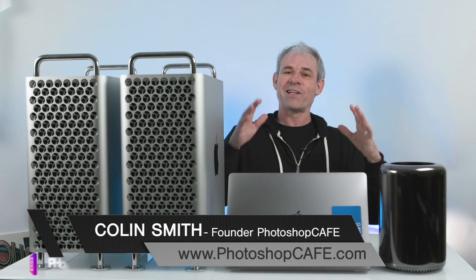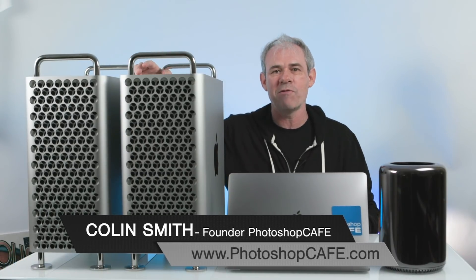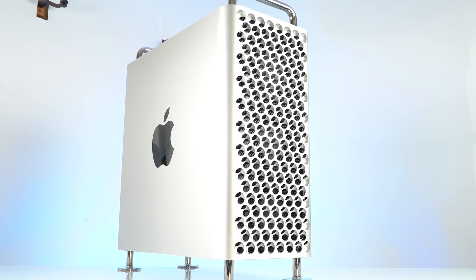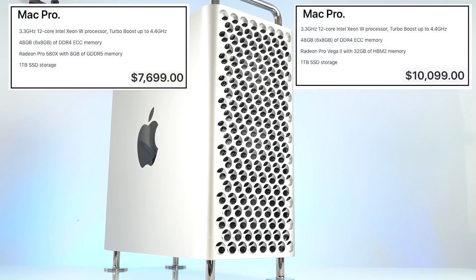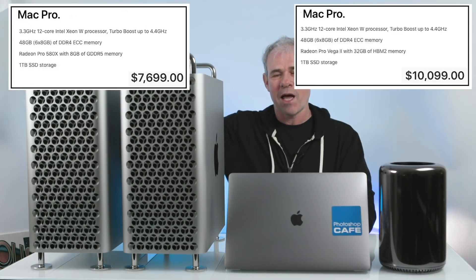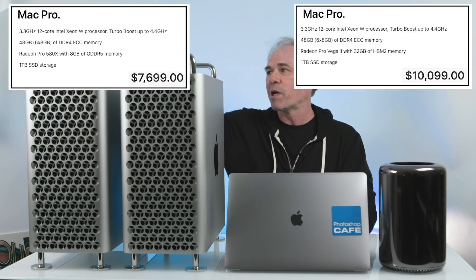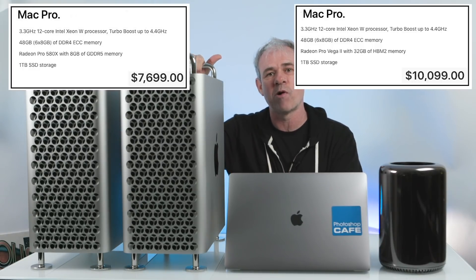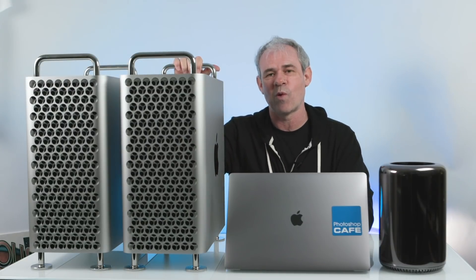Our contenders for the speed test: we've got two brand new Mac Pros. Both of them are exactly the same configuration except for the video card. Both are 12 core with 48 gigs of RAM. One has the 8 gig Radeon, and we're going to compare it to the one with the 32 gig Radeon Vega Pro 2. The difference between these is a whopping $2,400.